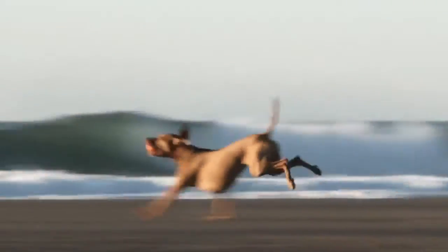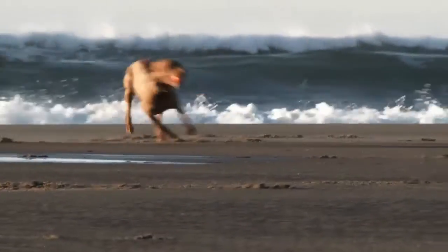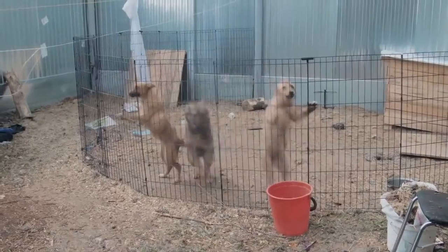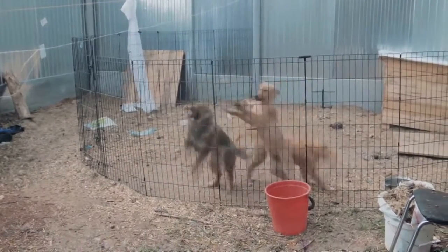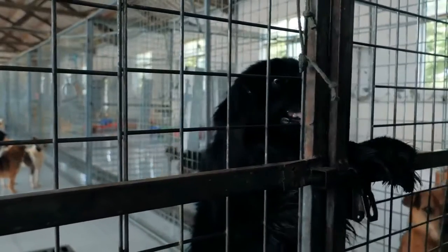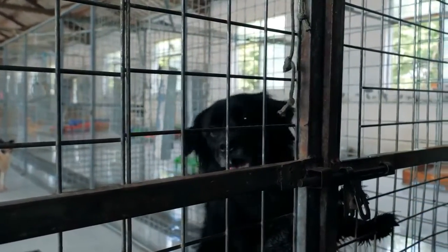Think of it this way: dogs take the time and patience to find creative solutions for escape. Instead of only relying on a crate's durability to thwart your dog's efforts, taking time to learn your dog's behavior can help you discover new, ingenious solutions to put a stop to her busts. Here are some different methods you can use to try to understand why your dog is breaking out, how she does it, and what you can do to stop it.